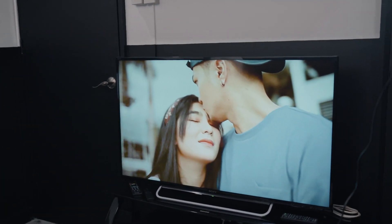Meron akong back problem so super na-address ng mess chair na to — matagal ko na hinanap yan. Anyways, this is my office, my YouTube studio — this is where I plan events, where I create content. Meron akong sofa dito, may surround sound system tayo. I can watch a movie on this 50-inch TV, I can watch my videos in that TV also. May PlayStation tayo dyan.